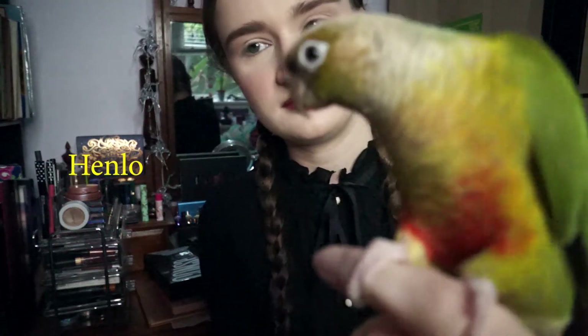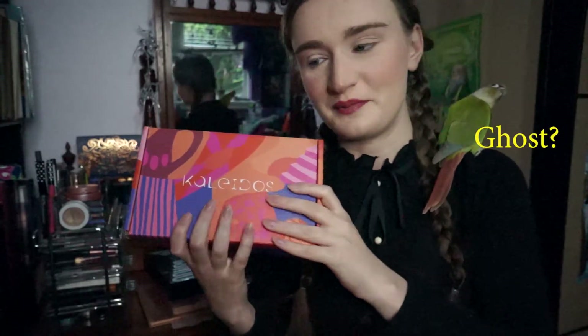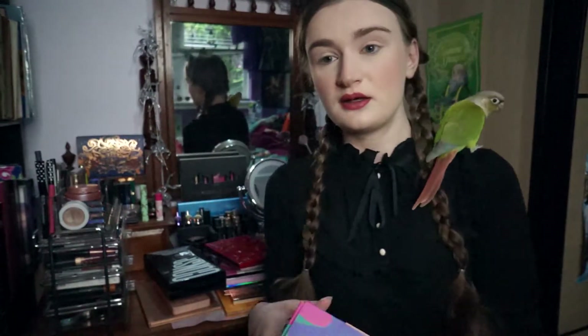Say hello Lucy! I recently had something very exciting come in the mail. This packaging is amazing — very, very pretty cardboard. I've never tried anything from Kaleidos, so this should be interesting. Like and subscribe and we'll get into it.